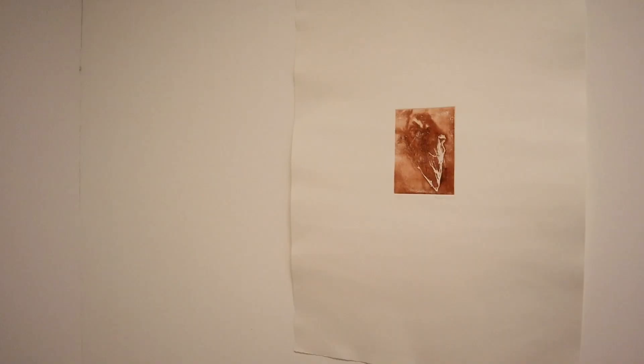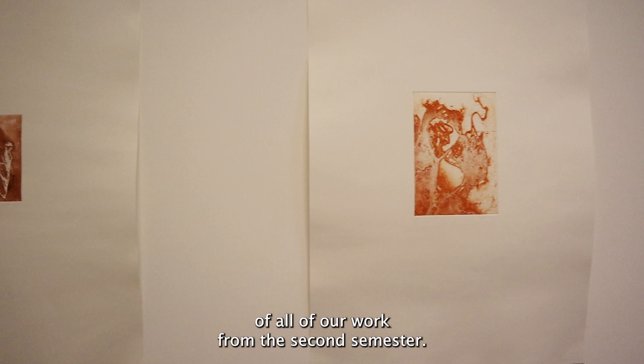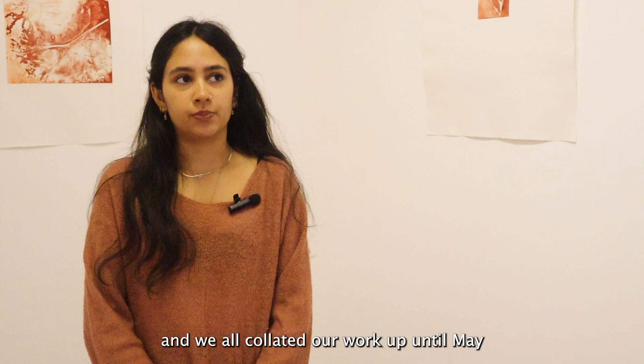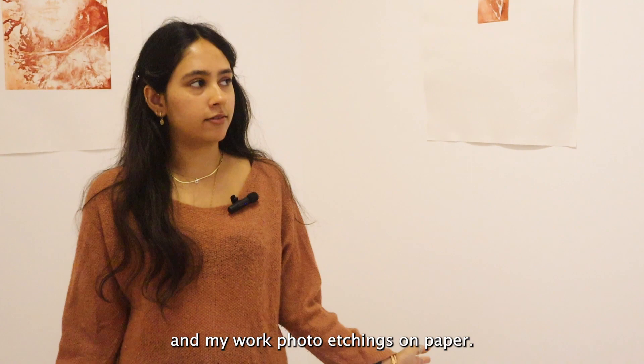This exhibition is a culmination of all of our work from the second semester, and this is our first exhibition in a commercial gallery as well. We all collated our work up until May to put on this exhibition, and my work are photo etchings on paper derived from photographs that I've taken.